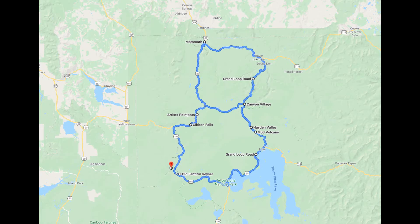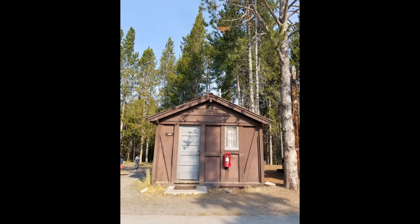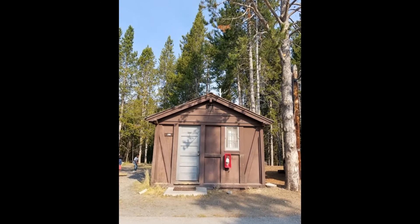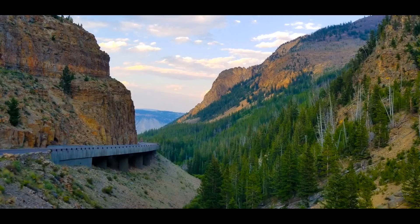Yellowstone is huge and getting from one point to another takes time — sometimes an hour or two. Stay within the park if possible. Plan and book your stay in advance, as several campsites, cabins and hotels are available within the park, but you really have to book your accommodation well ahead of time.